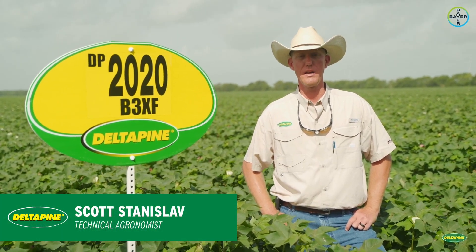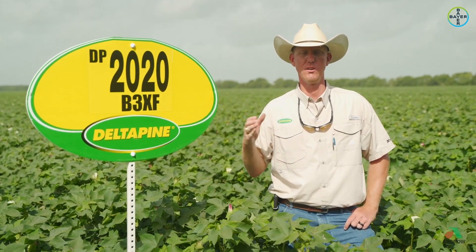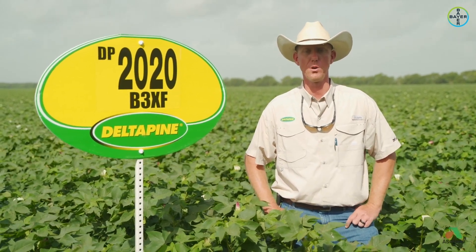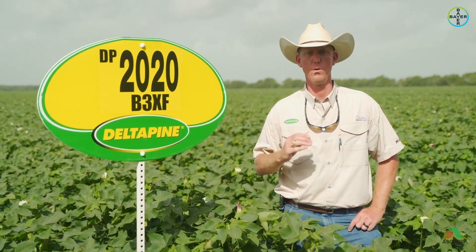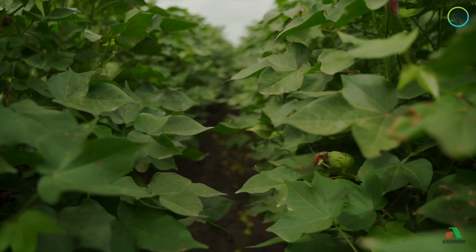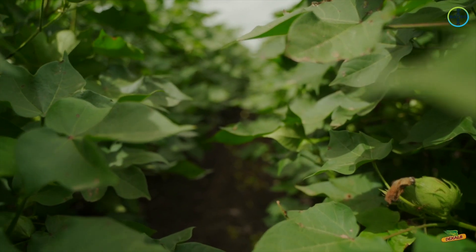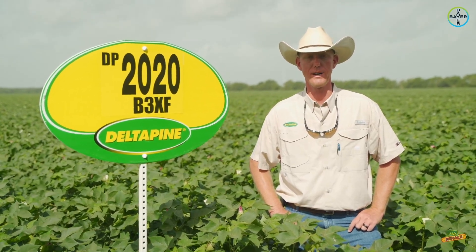Delta Pine 2020 is another one we're very excited about here in the upper Gulf Coast of Texas. It's in a little bit earlier maturity range than what we typically have been selling here in the upper Gulf Coast. I think this product and the one we just talked about, Delta Pine 2012, can really be interchangeable on a lot of acres and complement each other.